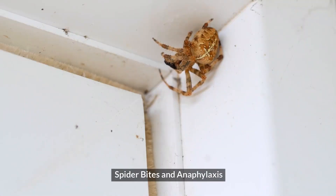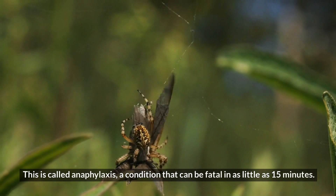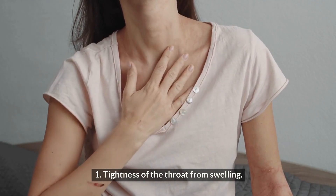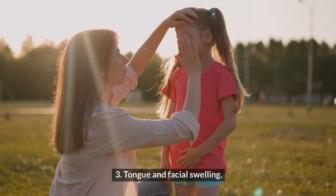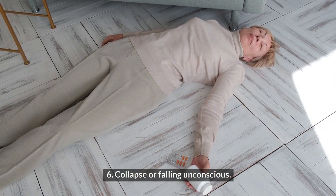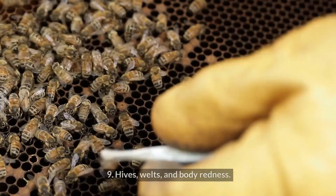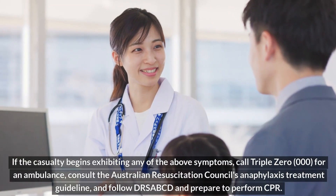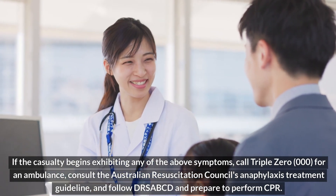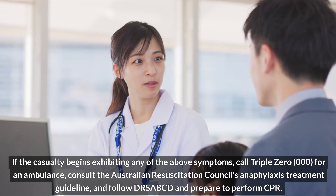Spider bites and anaphylaxis. Some people can have a severe allergic reaction when bitten by a spider. This is called anaphylaxis, a condition that can be fatal in as little as 15 minutes. If the casualty begins exhibiting any of the above symptoms, call 000 for an ambulance, consult the Australian Resuscitation Council's Anaphylaxis Treatment Guideline, and follow DRSABCD and prepare to perform CPR.